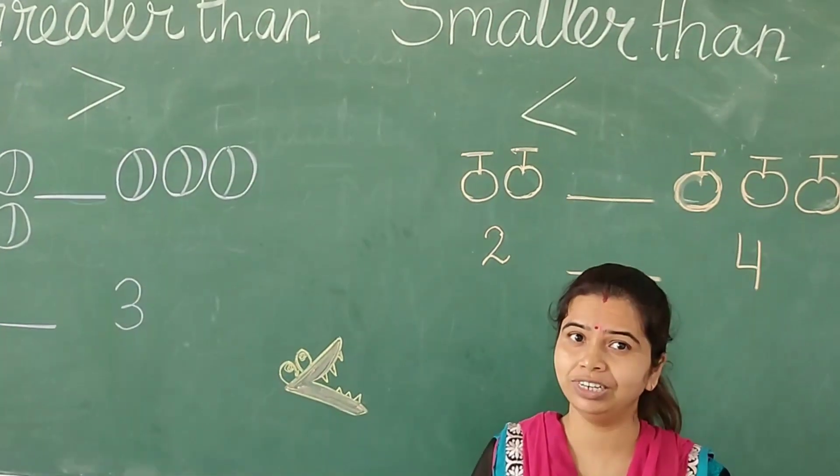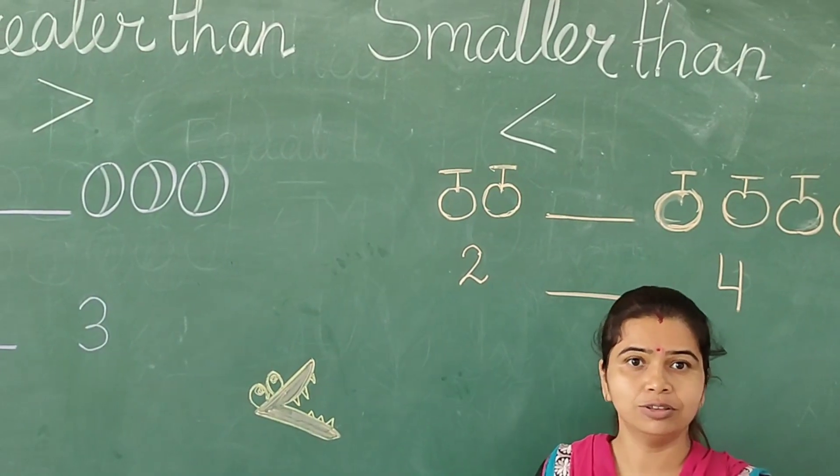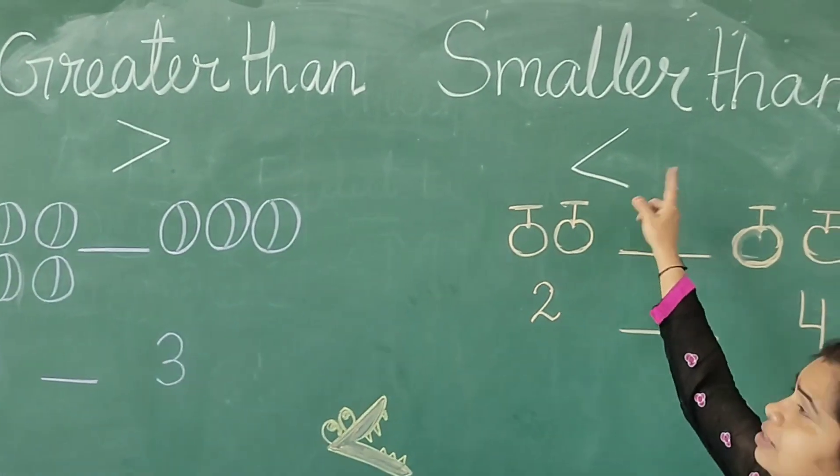Hello children, today I will teach you how to compare two numbers. Today we will learn about greater than and smaller than.